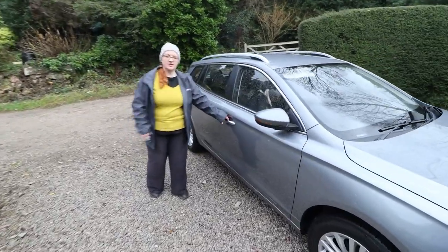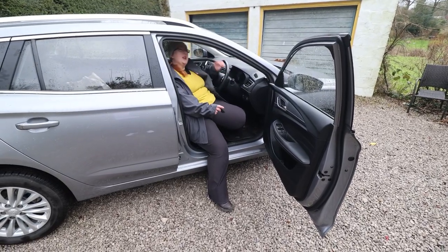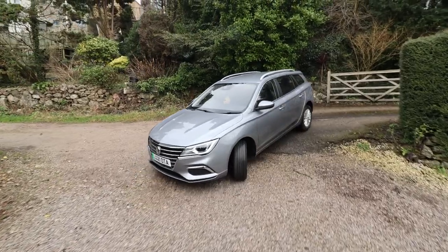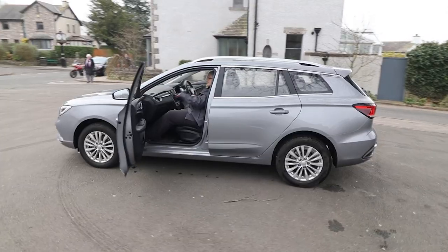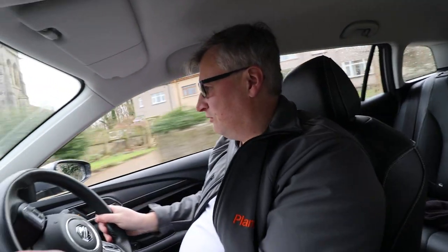We've got keyless entry so you just press and open. Nice wide opening makes it easier to get in, but we don't have a grab handle above the driver's door. I've got 21 miles of range - eek! So it's time for a bit of eco-driving.